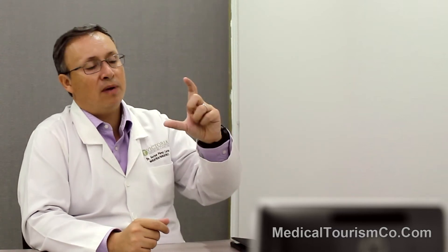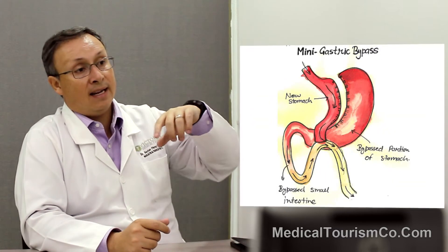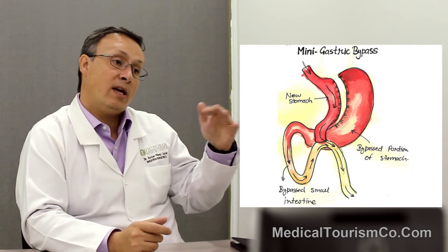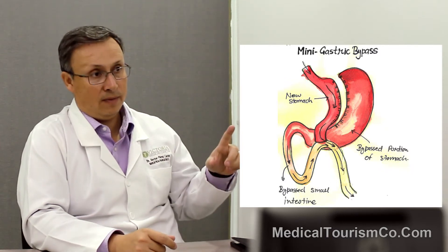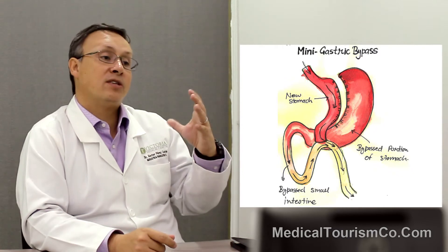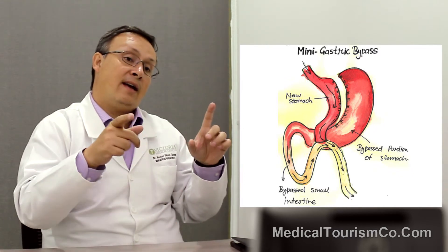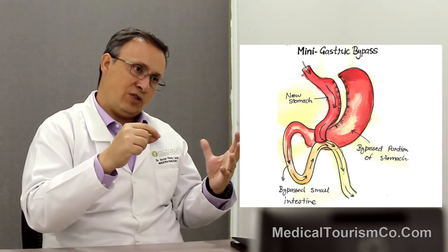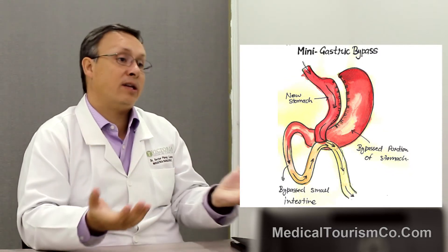In the mini gastric bypass, what we do is create a new pouch, but instead of bypassing 1.5 meters as in the Roux-en-Y, we bypass 3 meters. So patients have less absorption, but we have to make sure that there are no vitamin deficiencies — and thankfully there aren't any.